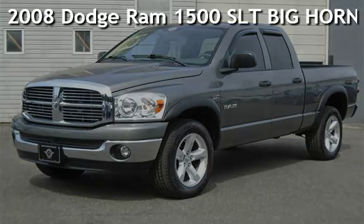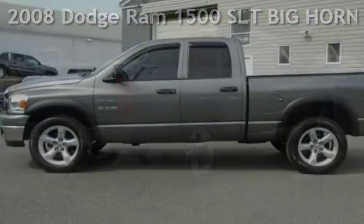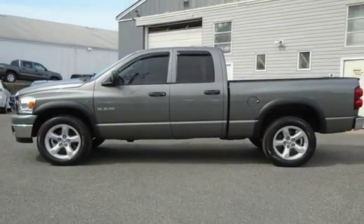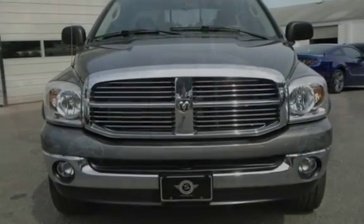Presenting a pre-owned 2008 Dodge Ram 1500 SLT. This four-door truck has an eight-cylinder, 5.7-liter V8 engine, with four-wheel drive and an automatic transmission.